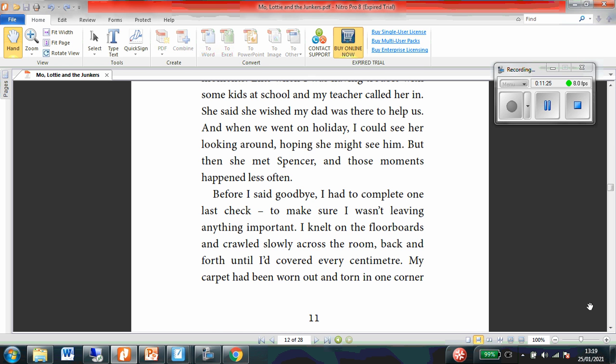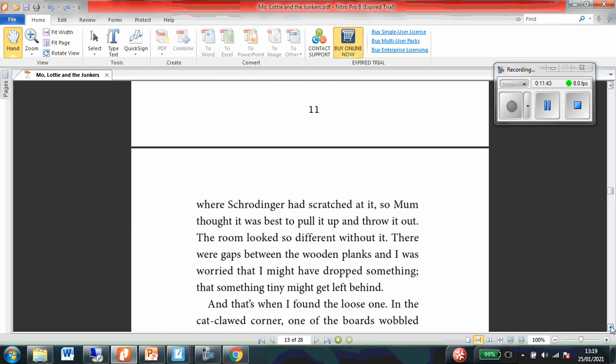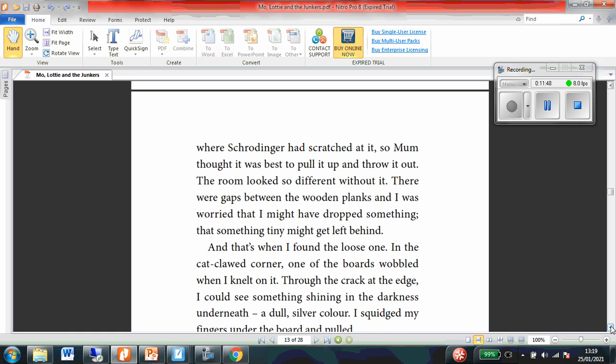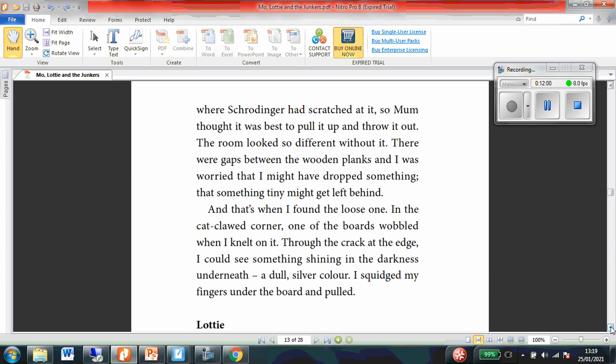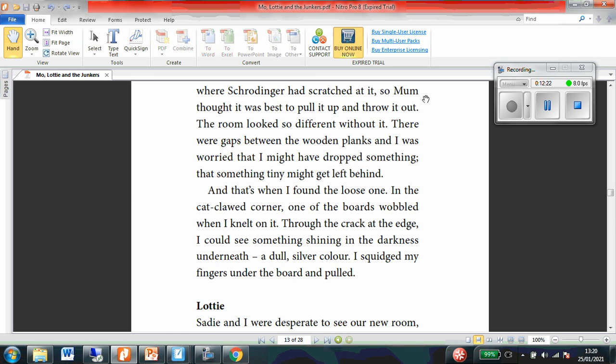Before I said goodbye, I had to complete one last check to make sure I wasn't leaving anything important. I knelt on the floorboards and crawled slowly across the room, back and forth, until I'd covered every centimetre. My carpet had been worn out and torn in one corner where Schrodinger had scratched at it, so mum thought it was best to pull it up and throw it out. The room looked so different without it. There were gaps between the wooden planks and I was worried that I might have dropped something — that something tiny might get left behind. And that's when I found the loose one. The loose what? In the cat-clawed corner, one of the boards wobbled where I knelt on it. Through the crack at the edge, I could see something shining in the darkness underneath — a dull silver colour. I squished my fingers under the board and pulled. So Moe has found a loose floorboard within his bedroom that he'd never noticed before, and it seems to have something underneath.